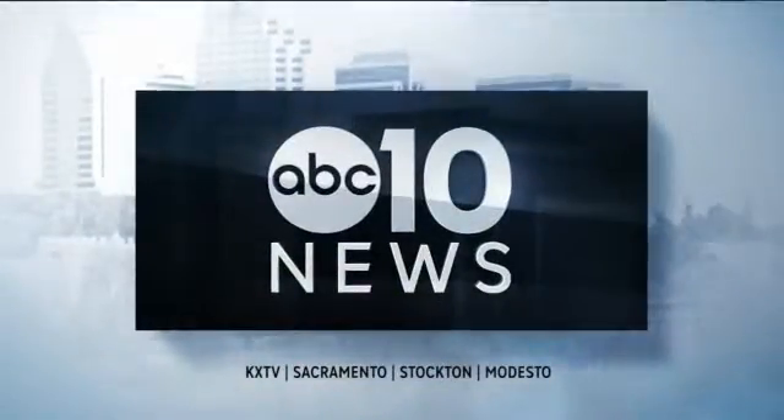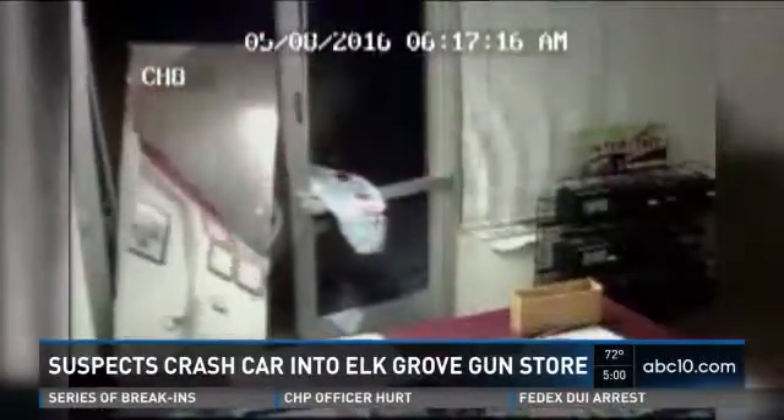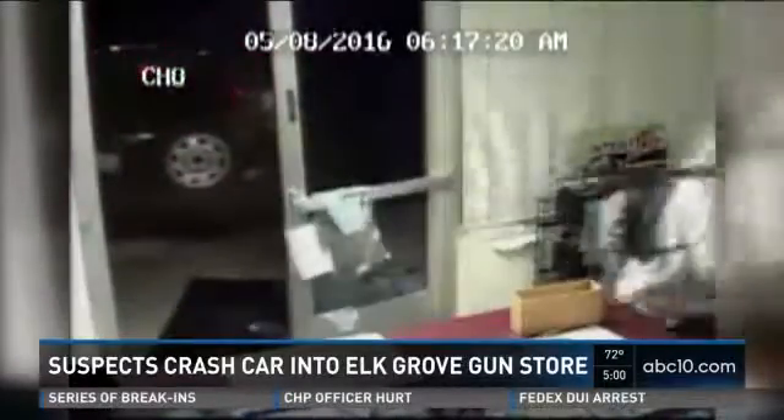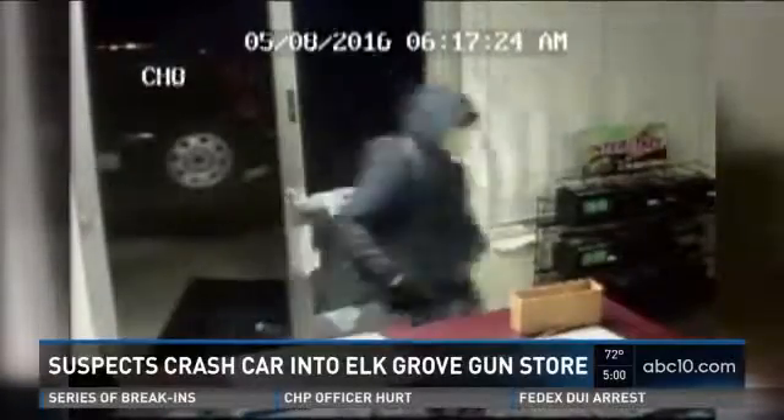This is ABC 10 News at 5. They just backed right into the door, busted the door down. It was a mess when I got here. The damage is done, but that loot stayed safely locked up. Thieves failed to steal what they were looking for after backing a car into a gun store. This is one of two stores they attempted to break into. Police say these two break-ins, just miles apart, are connected. ABC 10's Francis Wang shows us how it all unfolded.